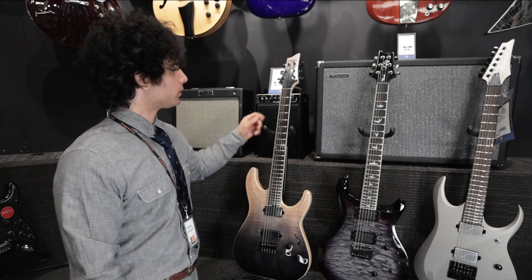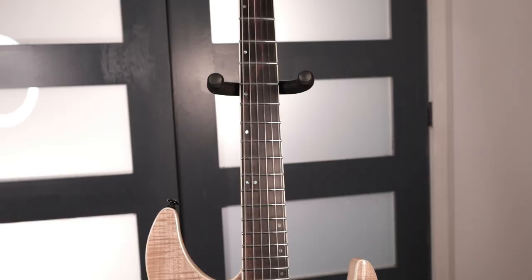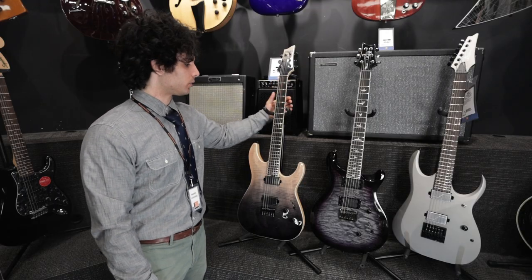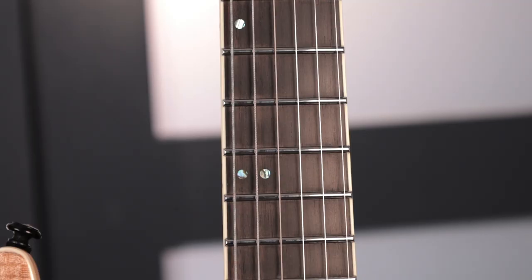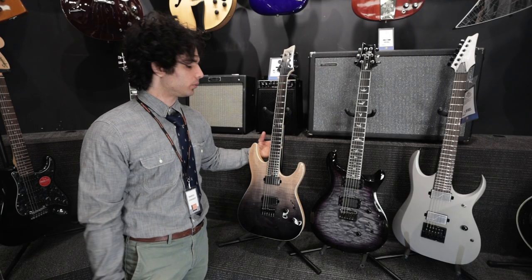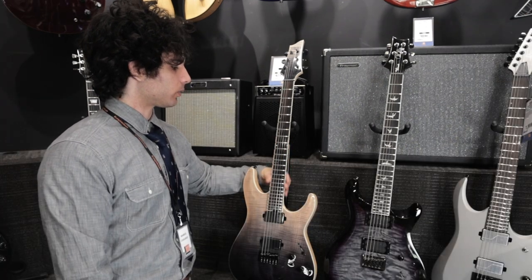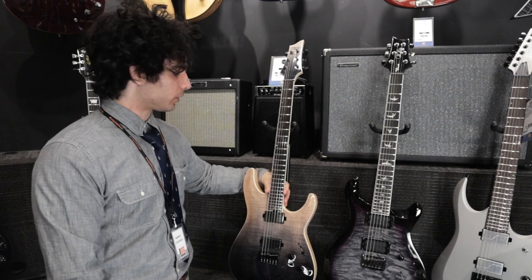It has what Schecter calls their thin C profile, which feels kind of like a very thin D. The fretboard radius is 12 to 16 inch compound. It has jumbo stainless steel frets, which I really value on a guitar — especially a guitar suited to be a workhorse studio instrument. You'll never have to worry about fret wear, so crowning or re-leveling will never be an issue with this instrument.